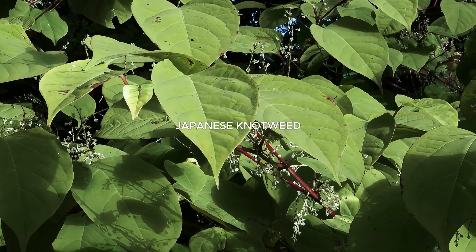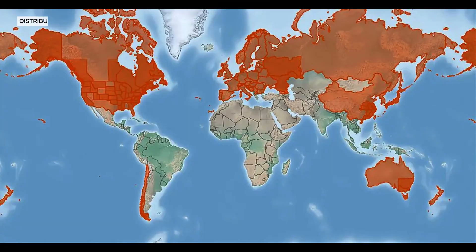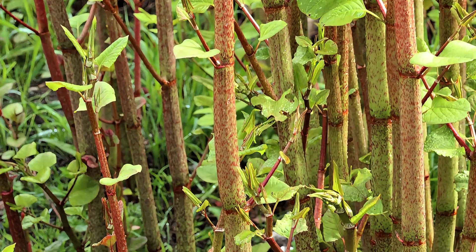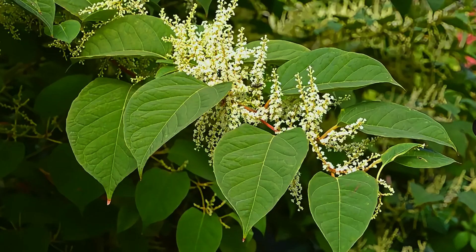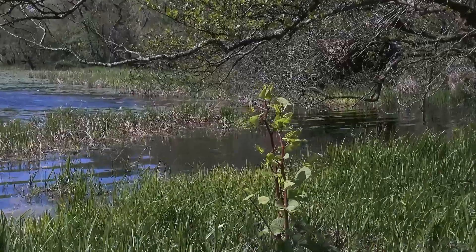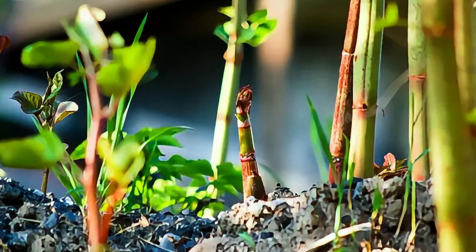Introduced as an ornamental plant, Japanese knotweed has spread across Europe, North America, and other regions. Its bamboo-like stems and aggressive growth patterns enable it to form dense thickets that outcompete native vegetation, destabilize riverbanks, and reduce habitat quality for wildlife.